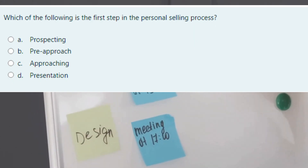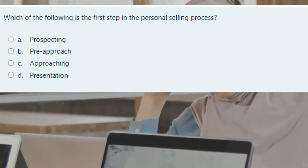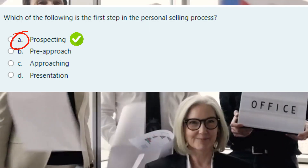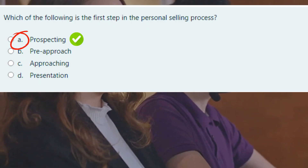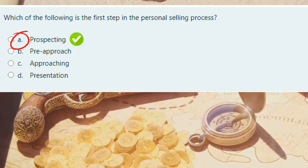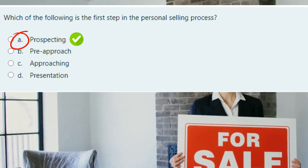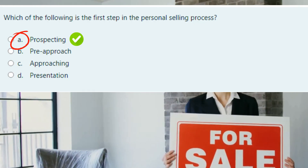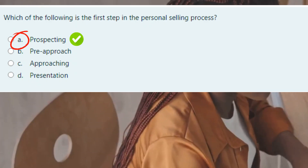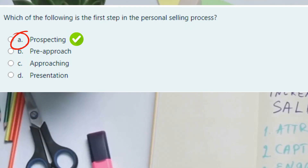Let's break this down. The personal selling process is like a journey — it involves several steps, but it always starts with one key thing: finding potential customers. And what do we call that? Prospecting. That's the correct answer. Prospecting is where salespeople identify and reach out to potential customers who might be interested in their product or service. It's like a treasure hunt, finding those golden leads that could turn into sales. Without this step, the entire sales process wouldn't even begin. You wouldn't just randomly walk up to people and start selling — first, you need to research and identify who might be interested. That's why prospecting is the first and most crucial step.